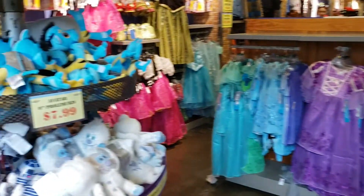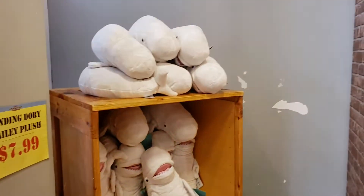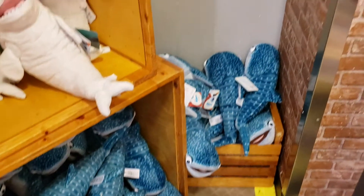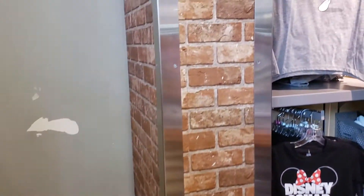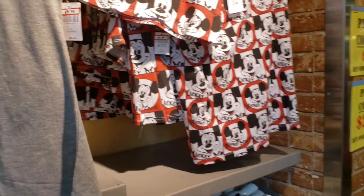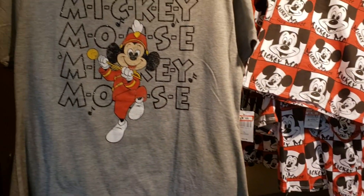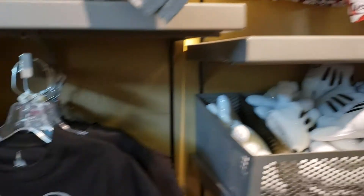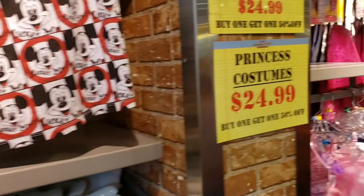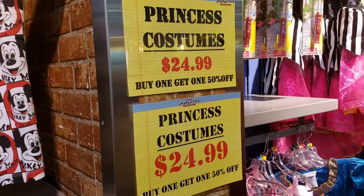And that's $19.99 instead of $59.99. They still have the same plush animals, and they have some kids' clothes — a little Mickey Mouse shirt for $9.99. Disney Squad. All the costumes are $24.99.